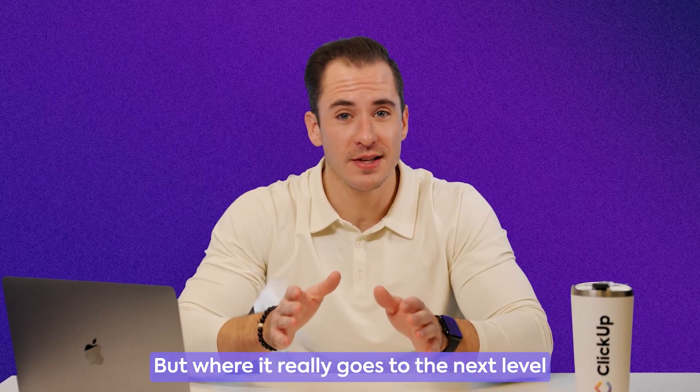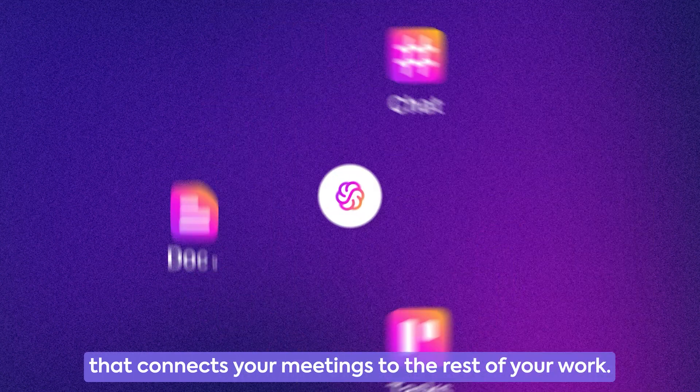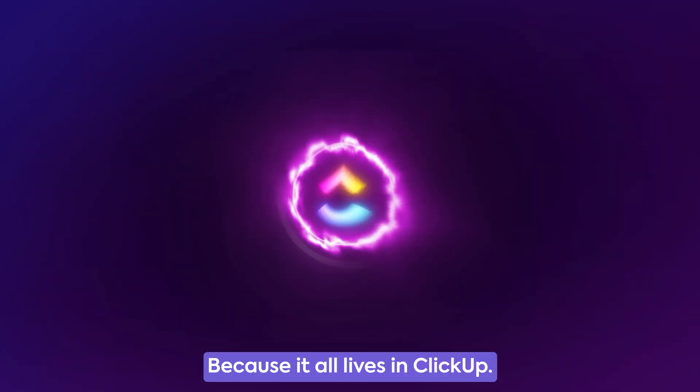But where it really goes to the next level is that it's the only AI Notetaker that connects your meetings to the rest of your work, because it all lives in ClickUp.